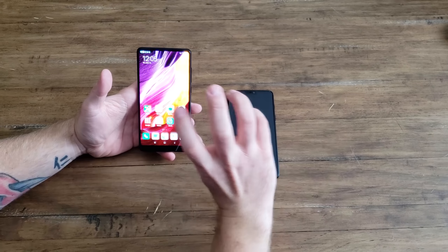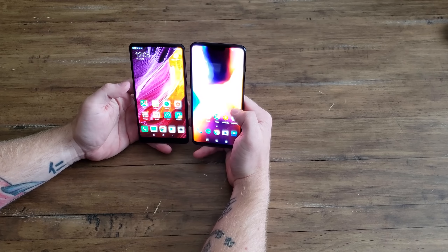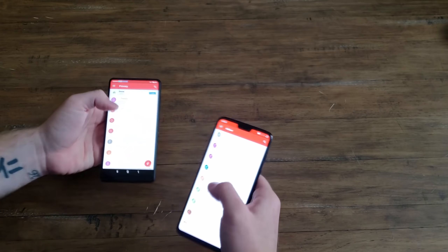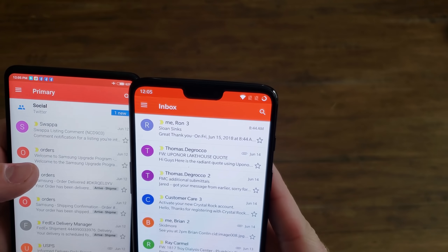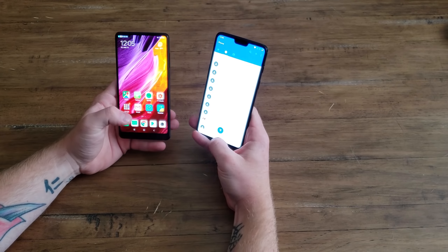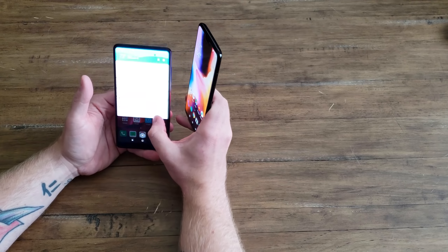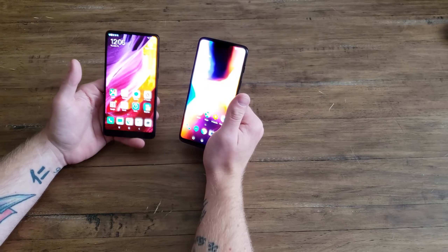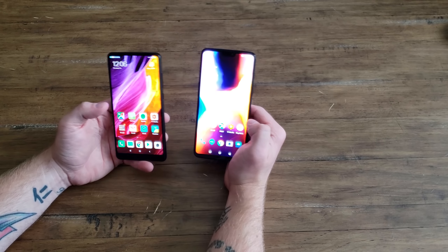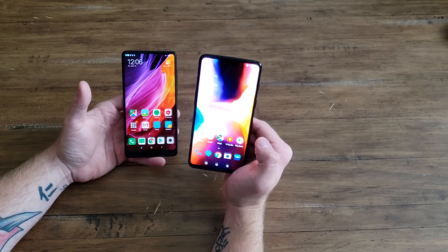They are both rocking a 1080p screen and they both look great. Looking at the top bar in Gmail, the OnePlus certainly has more saturated colors — specifically the reds. The Xiaomi doesn't look bad, but I prefer the color representation on the OnePlus. This Xiaomi screen is probably one of the best 1080p screens I've seen for viewing angles and watching movies without worrying about a cutout, but for default color profile I would pick the OnePlus.